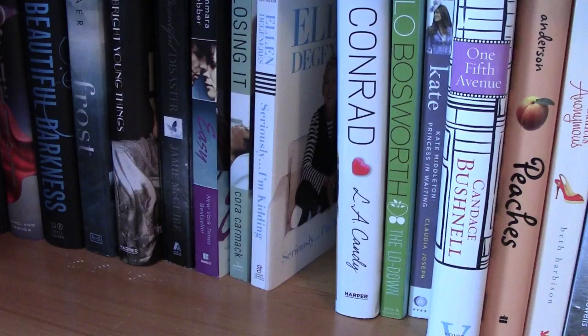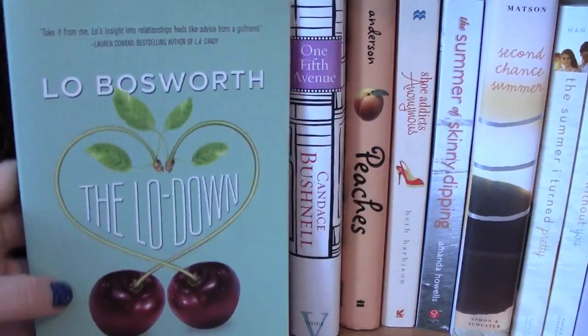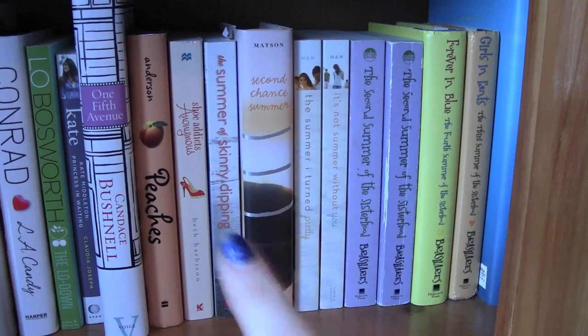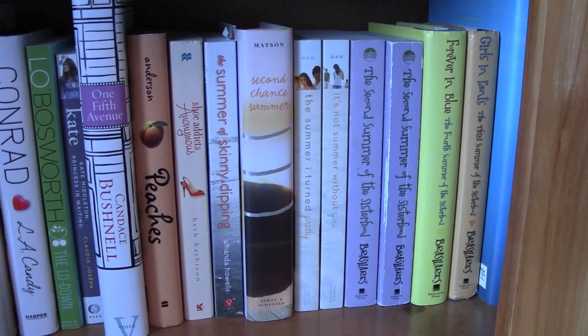Play Candy by Lauren Conrad. Then I have some books written by celebrity people or people we know from real life: Bosworth's The Lowdown, a Kate Middleton book called Kate: Kate Middleton, Princess in Waiting by Claudia Joseph, and 15th Avenue by Candice Bushnell, who is the author of the Sex and the City phenomenon. This section over here is the beginning of the summery beach read type books.